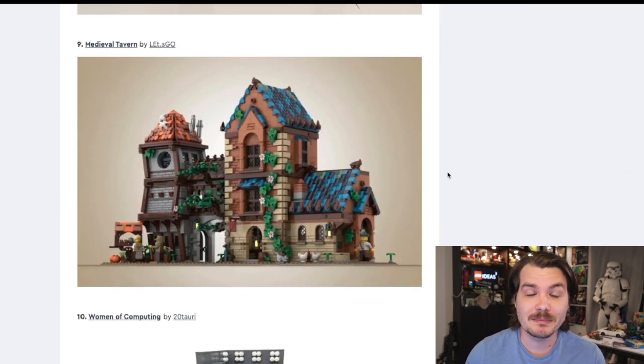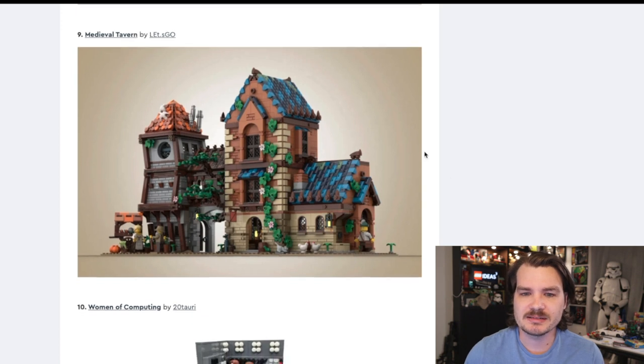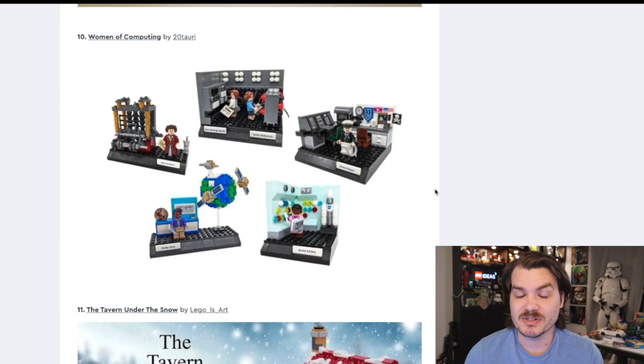Speaking of buildings, we've got the Medieval Tavern. The other motif here is that not only do we want pirate stuff, we also want castle stuff — medieval village kind of stuff. I love the aesthetics, I love the bright blue on the roof. It pops the green, the vines running up and down the buildings. This does feel like a medieval village tavern I would love to see in a video game or something. Who knows how LEGO actually feels about creating that stuff as official sets.